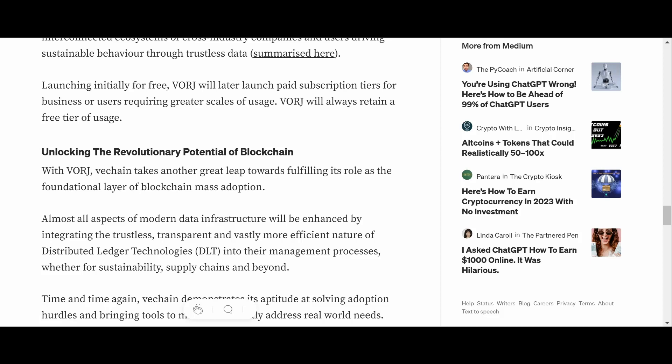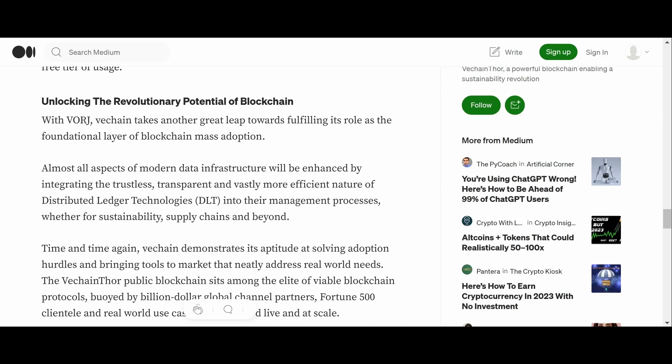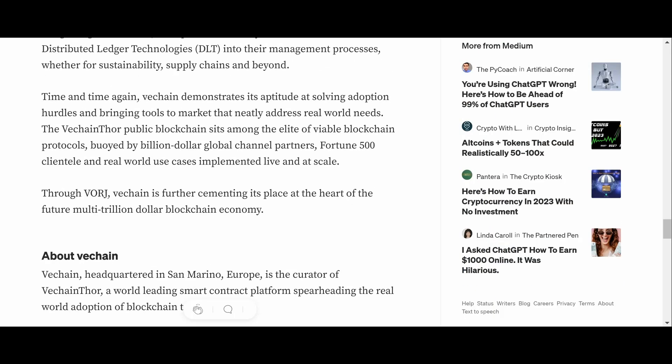The blockchain biosphere approach to sustainability represents a milestone in the application of blockchain technology, comprising interconnected systems across industry companies and users driving sustainable behavior through trustless data. Vorge will launch with a free tier and later add paid subscription tiers for businesses requiring greater scale. There will always be a free tier of usage. With Vorge, VeChain takes another leap toward fulfilling its role as a foundational layer of blockchain mass adoption.